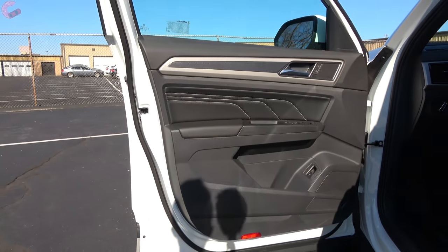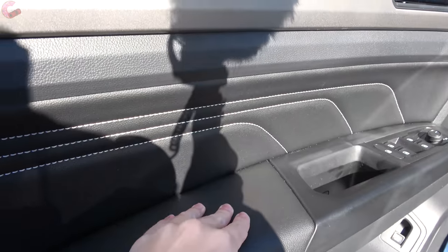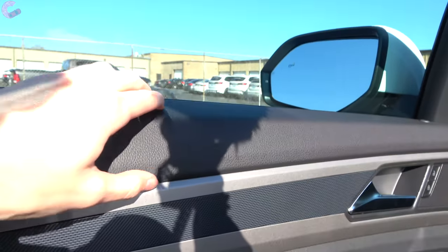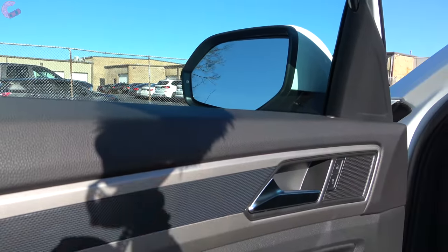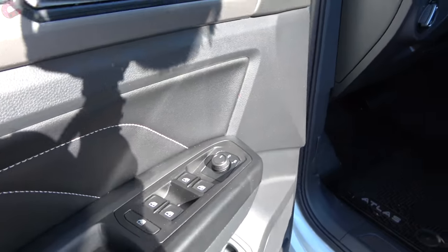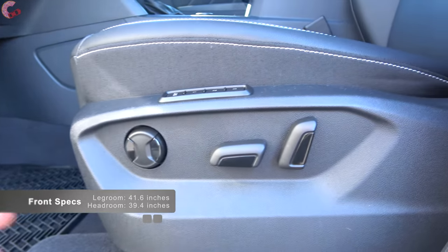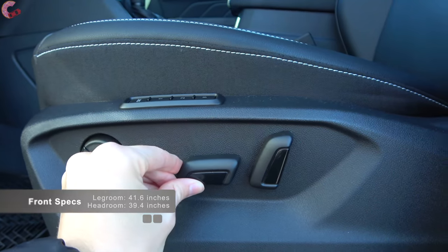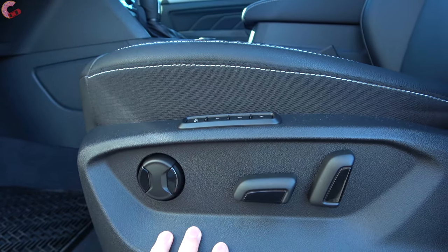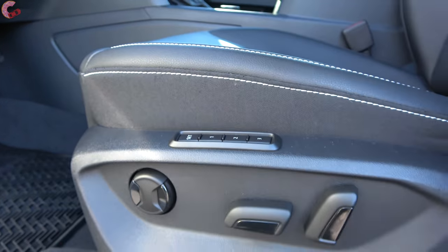The door trim is very nicely appointed, with a leather trim on the armrest and a stitched leather portion as well. The top part is padded and all four windows are one-touch automatic. The seat itself is a 10-way power adjusting seat with two-way lumbar support on all but the very base model, and on the SEL and up you'll find three-person memory seating.